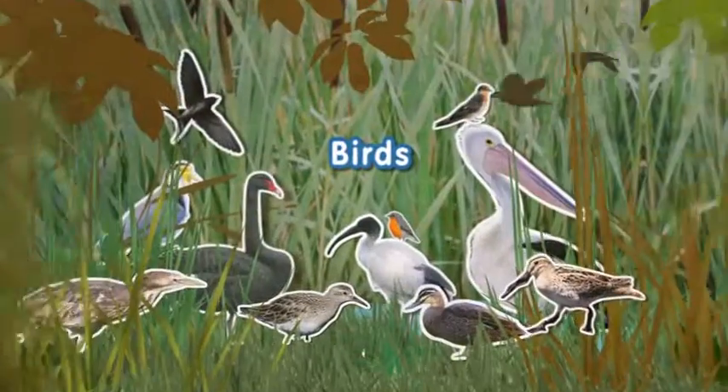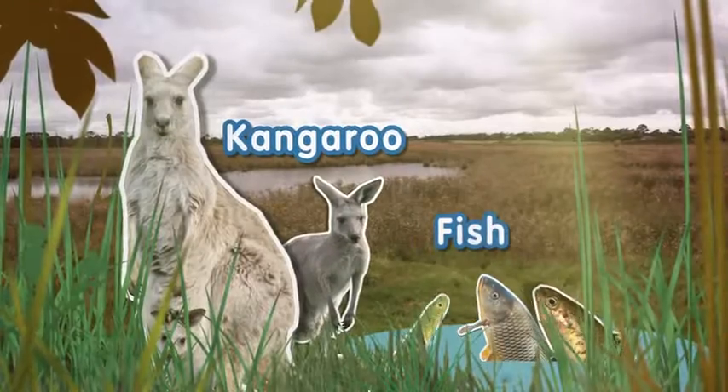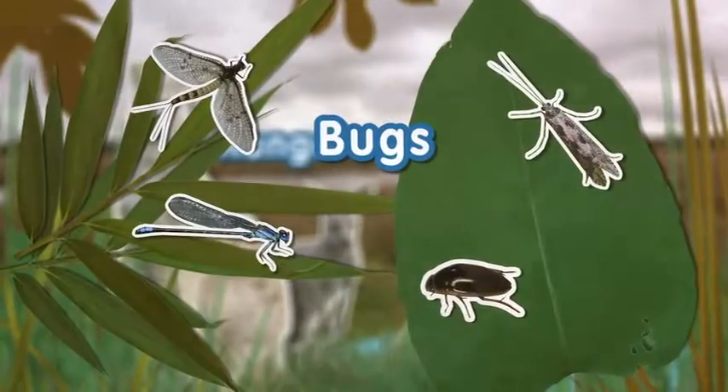At this wetland there's quite a wide variety of animals. There are something like 190 different species of birds, frogs, lizards, snakes and even bats, kangaroos, fish, and quite a wide variety of small little bugs as well.